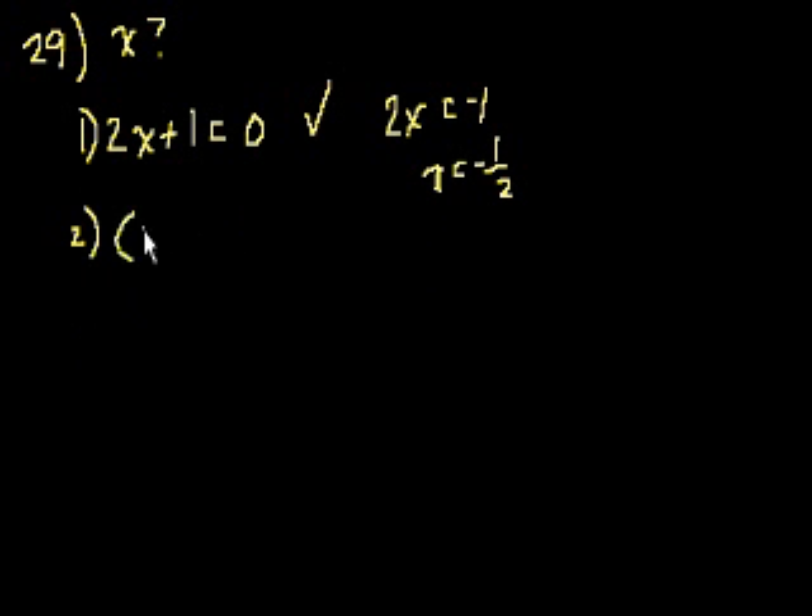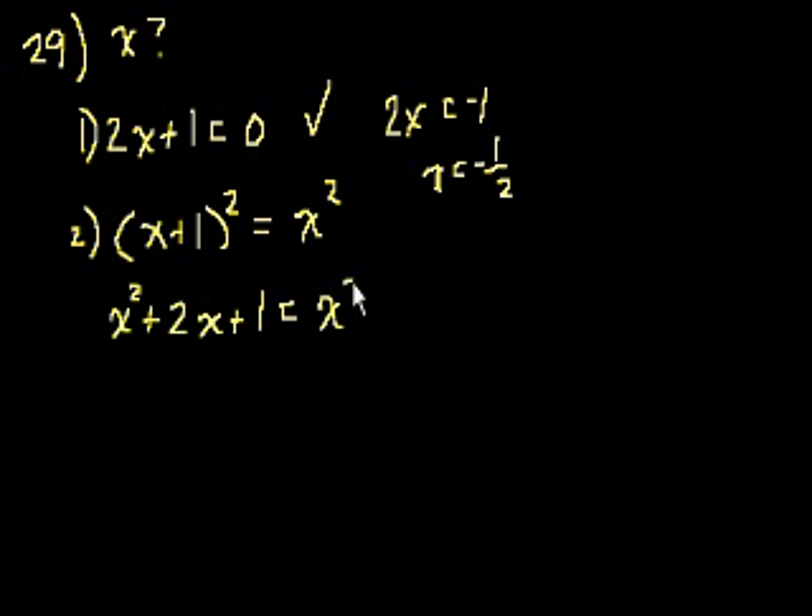Statement 2 says: x plus 1 squared is equal to x squared. You might be tempted to take the square root of both sides, but that becomes complicated because you could have positive or negative square roots. The easiest thing is to expand this. x plus 1 squared equals x plus 1 times x plus 1, which gives x squared plus 2x plus 1 equals x squared. Subtracting x squared from both sides, you get 2x plus 1 equals 0 — which is the same as statement 1. Both pieces of information are equivalent, and each independently is enough to solve for x. So the answer is D.